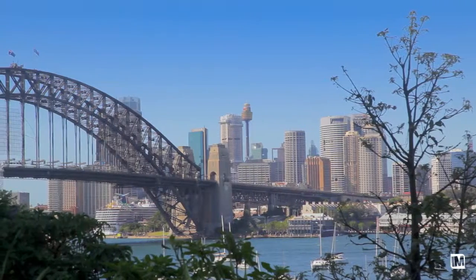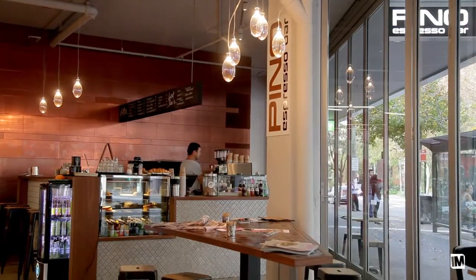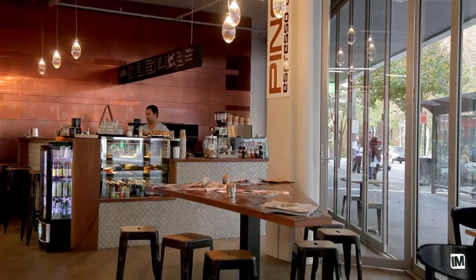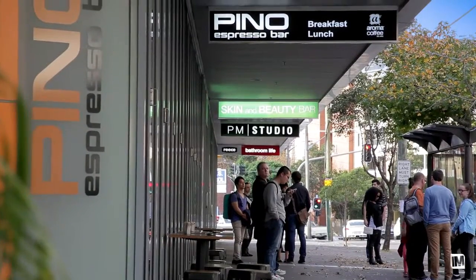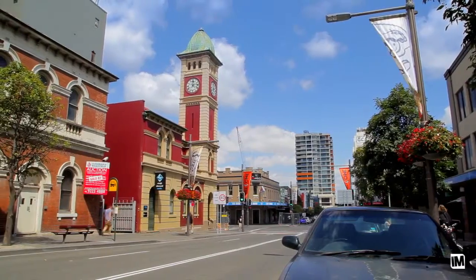Location is key with this apartment, centred between the CBD, eastern suburbs and the airport. Not to mention there is an endless choice of eateries, cafes and bars, as you are in close proximity to Dank Street, Surry Hills and all that Redfern has to offer.